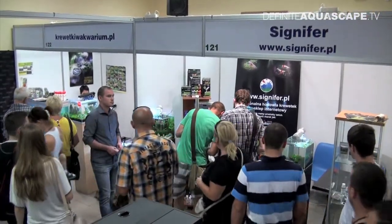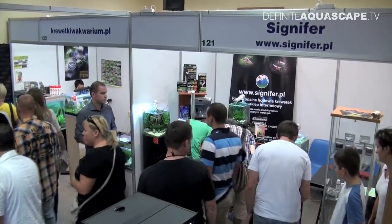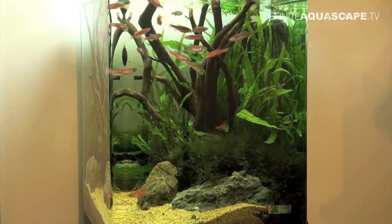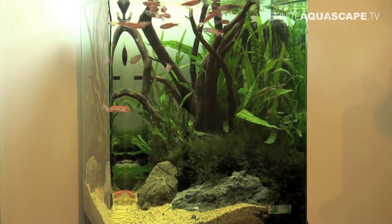Next to the booth of the forum Krewetki w Aquarium PL there was the booth of the company Signifer. Most prominent here were two small cubes manufactured by the company Dennerle. The first larger cube was located on the left side, next to the wall of the booth. The layout was composed of driftwood, some rocks, Microsorum fern, and some Phoenix moss.